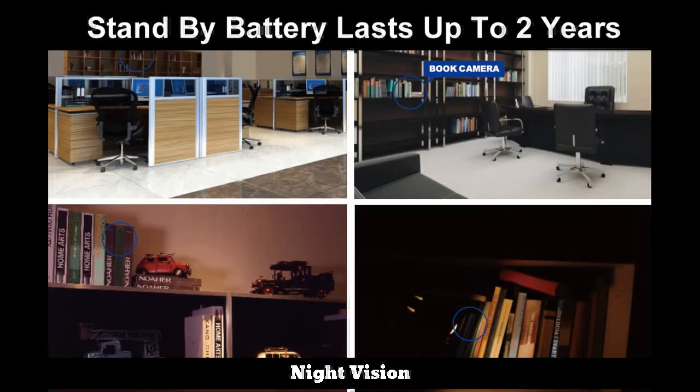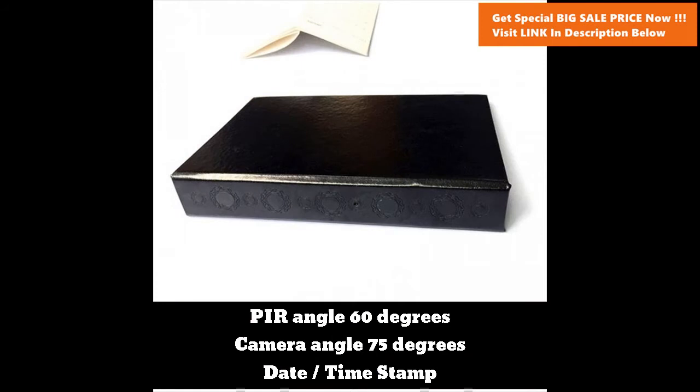Night vision. PIR angle: 60 degrees. Camera angle: 75 degrees. Date/time stamp.